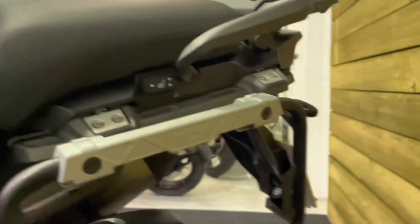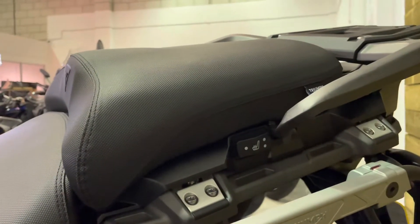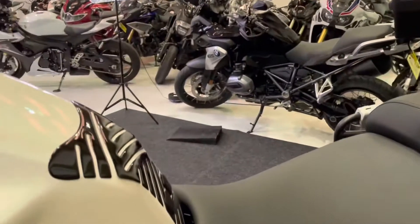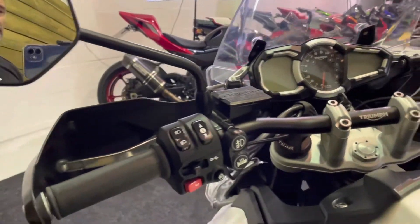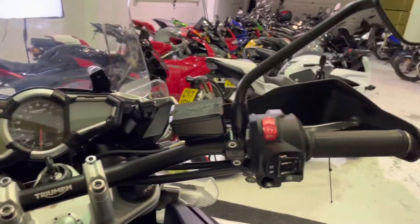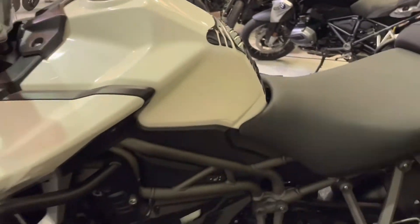There are your rails for the panniers — the metal Expedition panniers on this. There is your switch for your heated front seat, and there is the switch for the rear. You also get heated grips, cruise control, traction control, cornering ABS, power modes, and rider modes. It's got absolutely everything, this bike. It's a fantastic bike — electronic suspension as well.